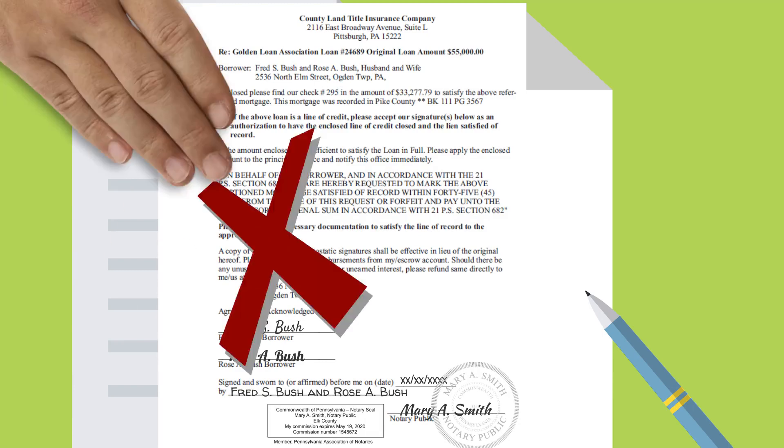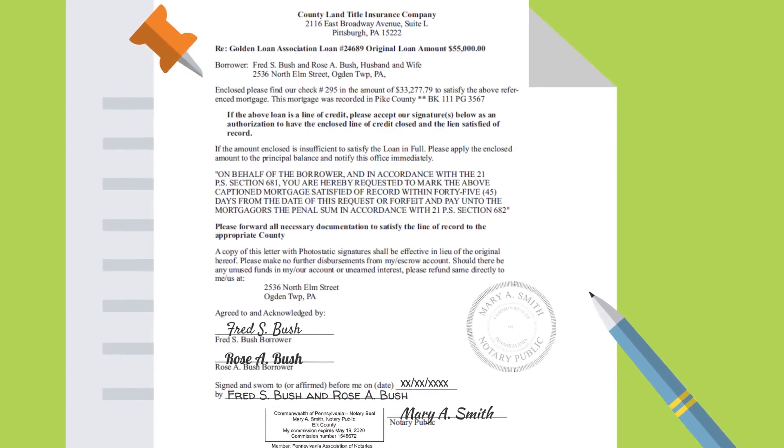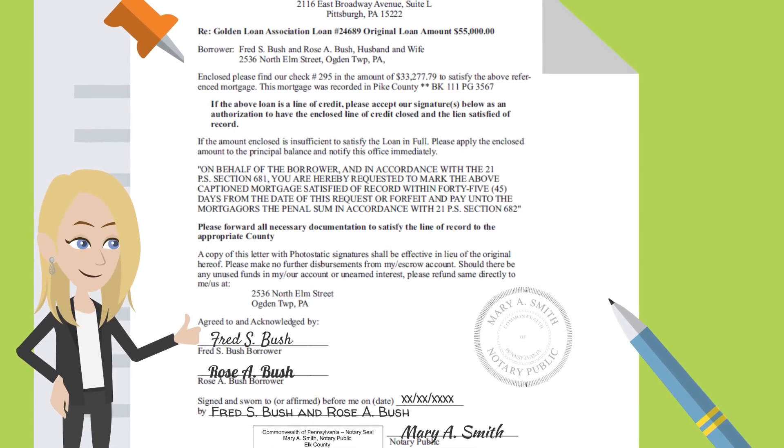And you should make a clean, clear impression of the embossing seal just like your official stamp. Do not overlap your stamp, signature, or any other part of the document.